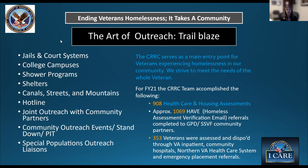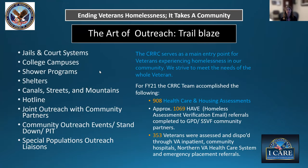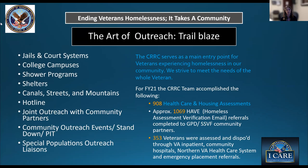Over the past four years, we've been working with inpatient teams not only at the main VA but also community hospitals and the northern VA health care system, helping with discharge planning for veterans identified as homeless. Our teams served about 353 veterans last year — not just walk-ins, but coordinating with hospitals to ensure vulnerable homeless veterans who are hospitalized are identified before they hit the street. Our intent is to expand back into the community within the next year.